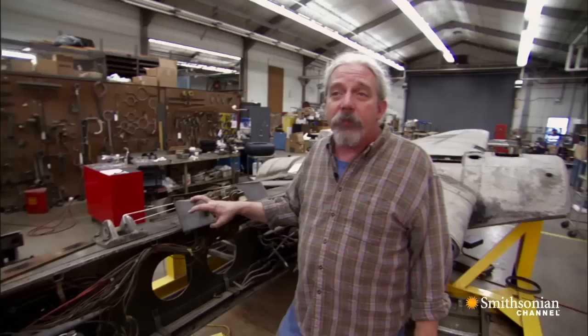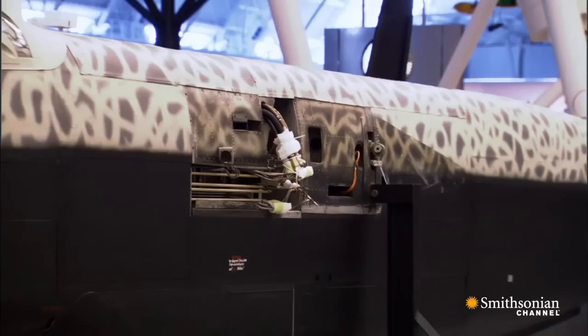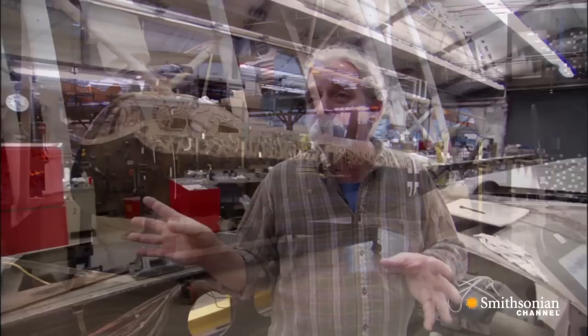This is the wings for a Heinkel 219. The Heinkel 219 was a late-war radar-equipped German night fighter. This is the last surviving example of its type — a very unique, very interesting airplane. What we're working on now is the wing section; the fuselage and the tail have already been done and are on display out at Haase.